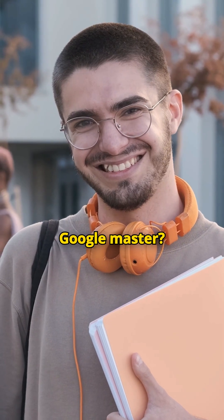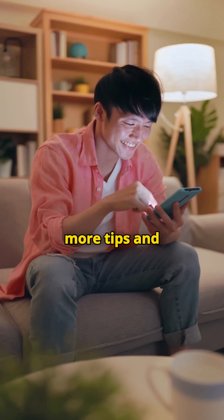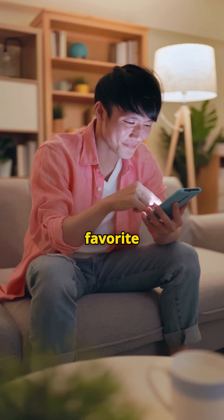Want to become a Google master? Hit that like button, subscribe for more tips, and don't forget to comment with your favorite Google trick.